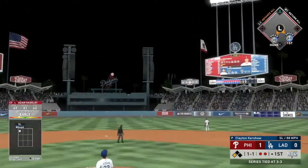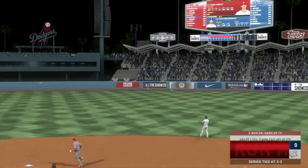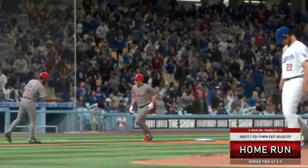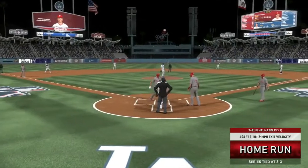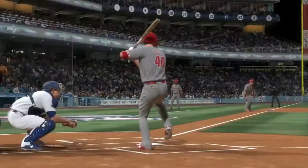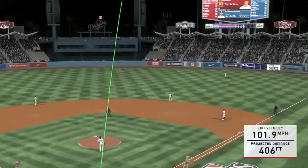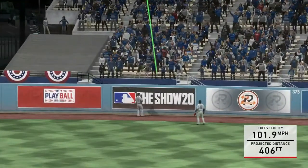As Adam Haseley catches that one and sends it to the right center field gap. Hoskins already crosses the plate, and that ball is going to sneak over the wall in right center field. Adam Haseley, two-run home run, his first of the game — 406 feet, 101.9 off the bat. So the Phillies are popping here in the first inning, jumping out to a very, very early three-run lead. Philadelphia needs to take this lead and not give it up.